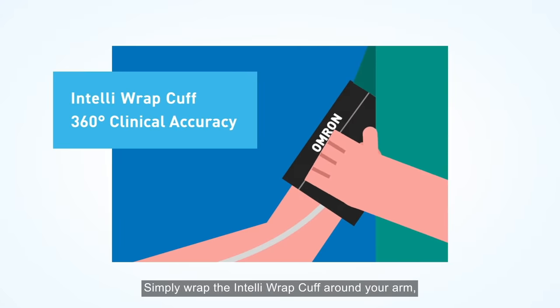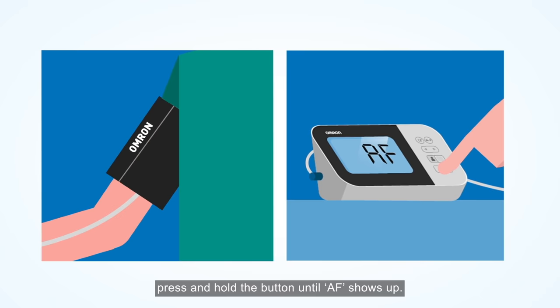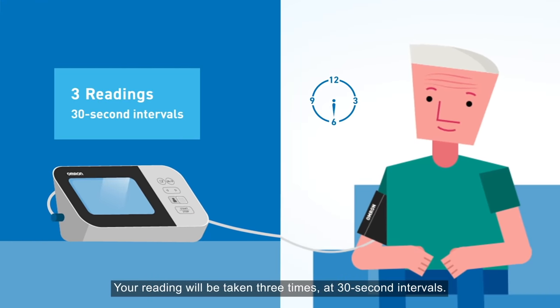Simply wrap the Intelli-REP cuff around your arm and press and hold the button until AF shows up. Your reading will be taken 3 times at 30-second intervals.